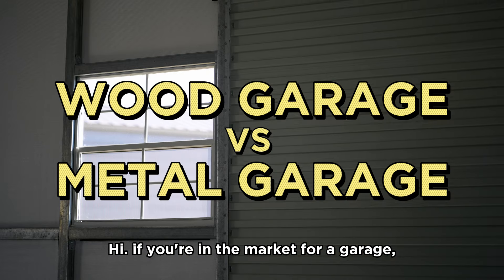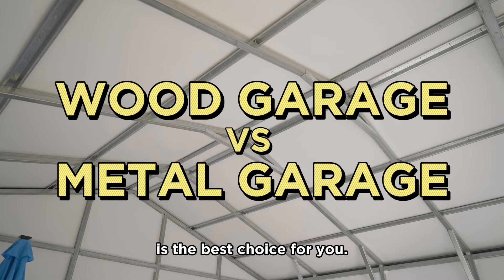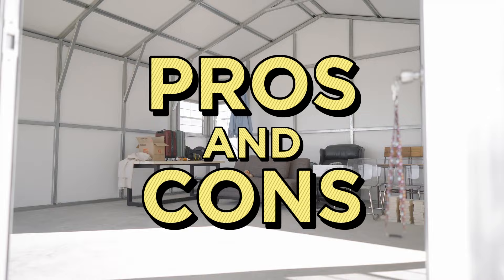Hi, if you're in the market for a garage, you might be wondering which material is the best choice for you. We're going to break down the pros and cons of wood and metal so that you can make an informed decision. Let's go.